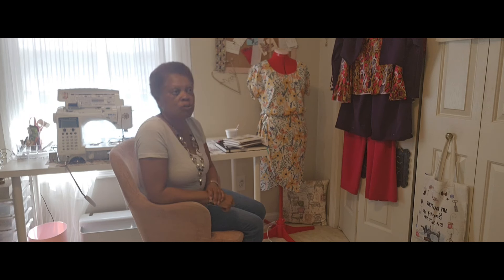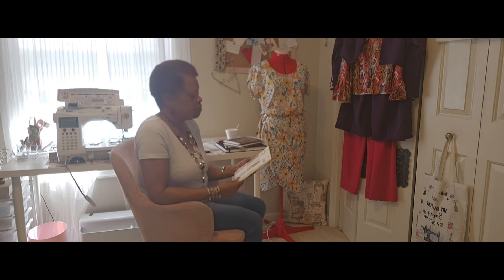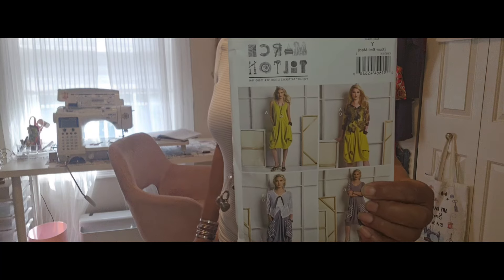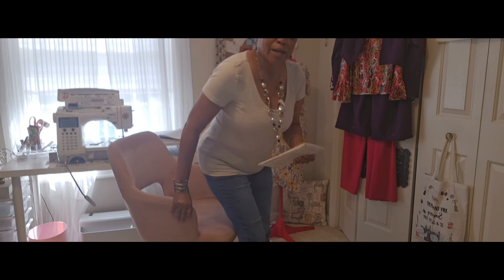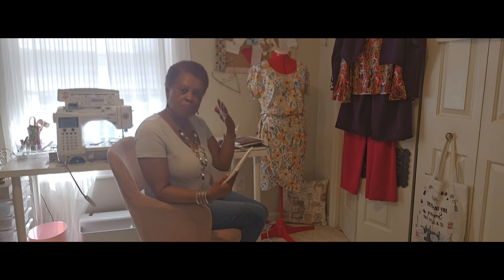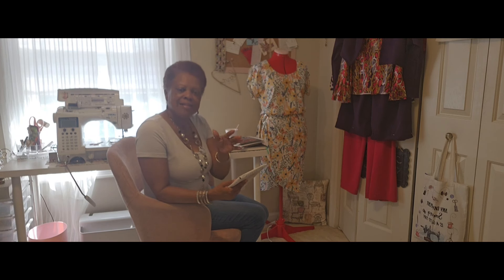One of the patterns I bought is this Marcy Tilton — it's Vogue 8975. This is what the line drawings look like. I really like this pattern. I'm not really sure why. The bagginess of the dress reminds me of the 1920s. I don't think they had these big pockets back then — I'm not sure — but it gives me that thought. And I do like the big pockets.